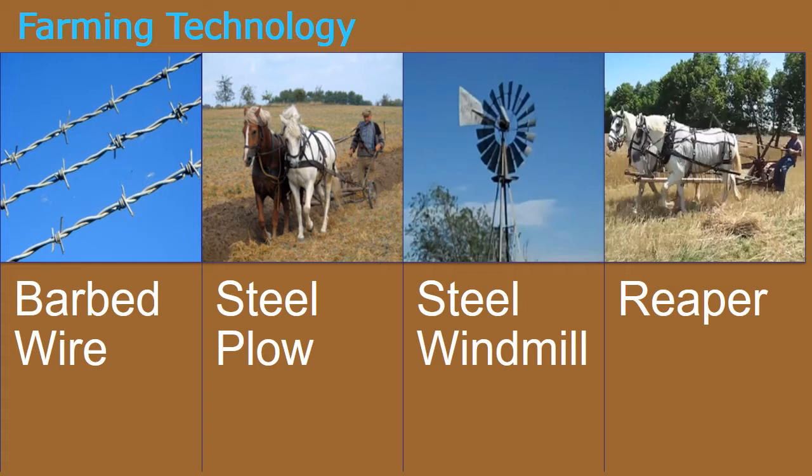As farmers started to settle the West, new inventions made it easier for them to cultivate the land. Originally, farmers used wooden plows to prepare the land for planting seeds. The soil in the Great Plains was much harder to plow, so a stronger material was needed. The steel plow made it easier to cut up the dry land for planting. Remember that the Great Plains were seeing significantly less rainfall than the eastern United States, so to irrigate crops, farmers needed to tap into underground water supplies.